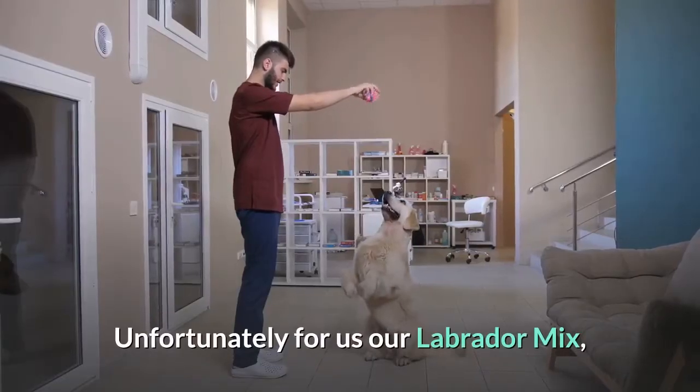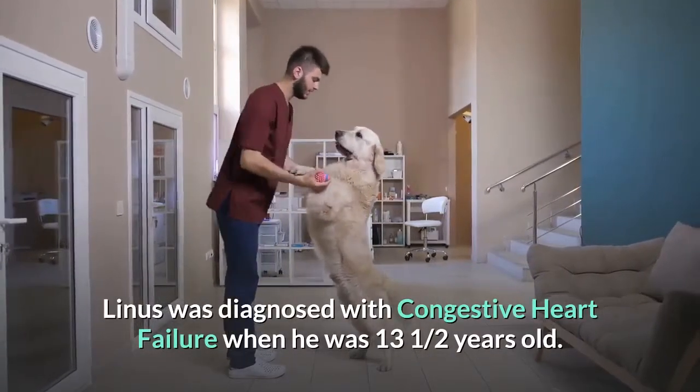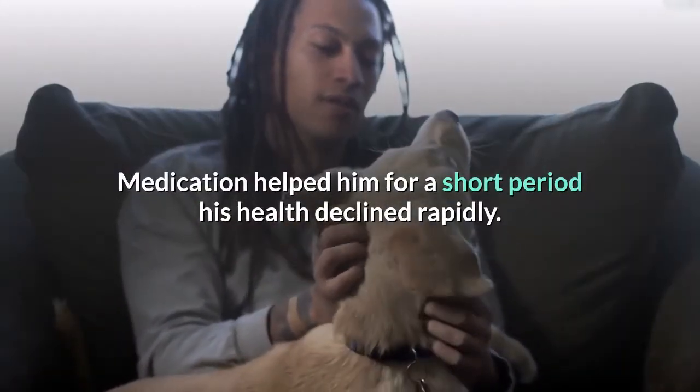Unfortunately, our Labrador mix Linus was diagnosed with congestive heart failure when he was 13 and a half years old. Medication helped him for a short period, but his health declined rapidly.